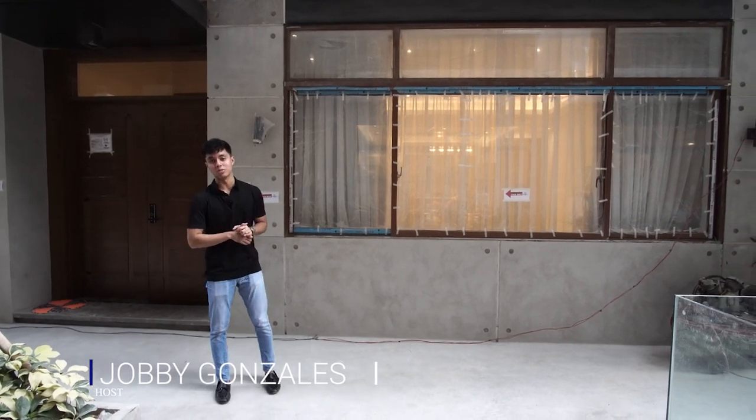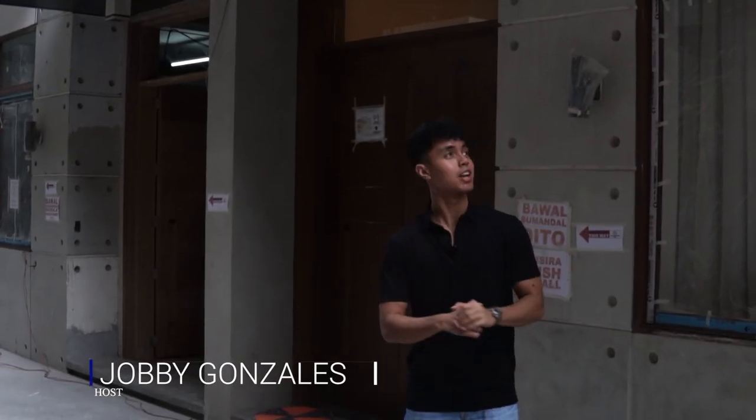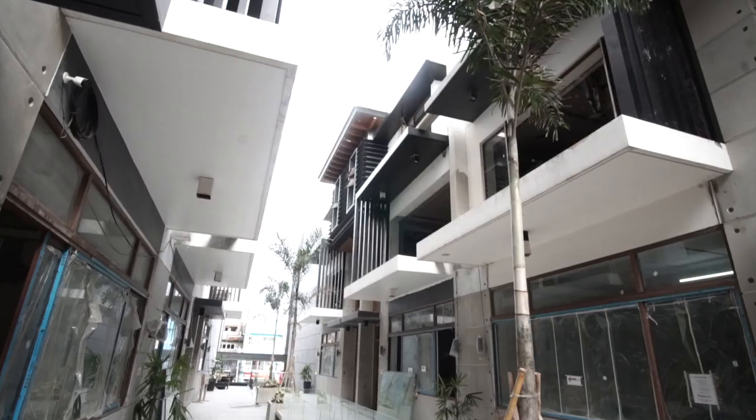Hello everyone, welcome to another house tour. My name is Joby and today we're going to be looking at this huge townhouse in Tomas Morato.